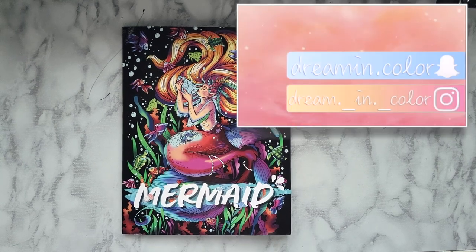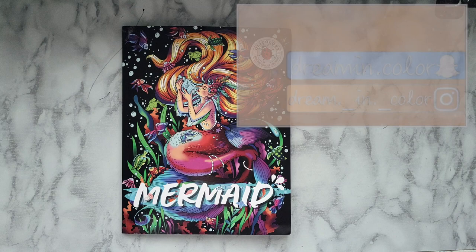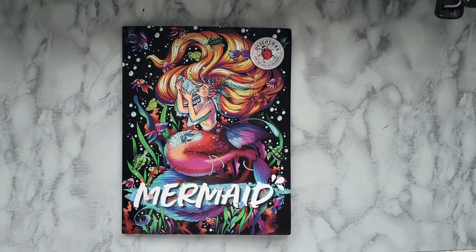Hello everyone, it's Skye here and welcome back to the channel, or welcome to the channel if you're new. Today I have a bit of a different video that I'm excited to bring to you guys — I am teaming up with OLLI Colors.